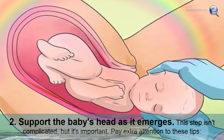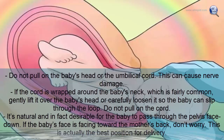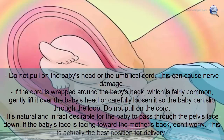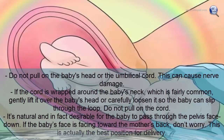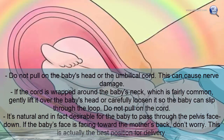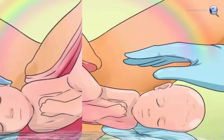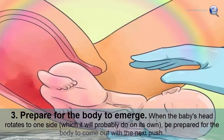Support the baby's head as it emerges. Do not pull on the baby's head or the umbilical cord, as this can cause nerve damage. If the cord is wrapped around the baby's neck — which is fairly common — gently lift it over the baby's head or carefully loosen it. It's natural for the baby to pass through the pelvis face down toward the mother's back; this is the best position for delivery.